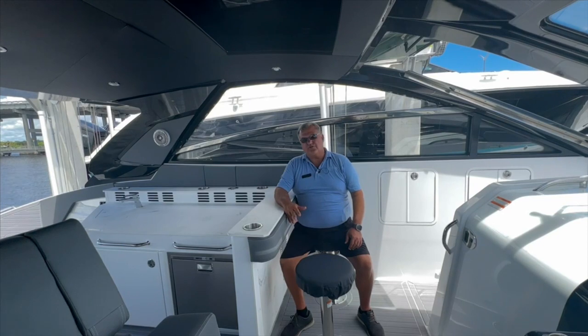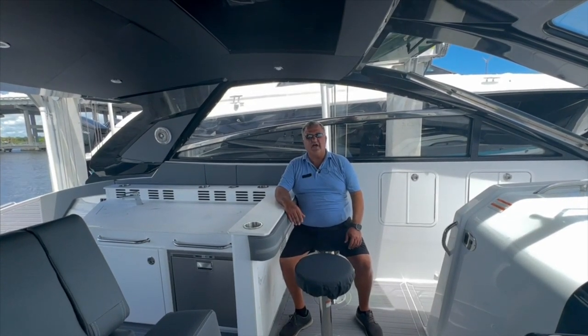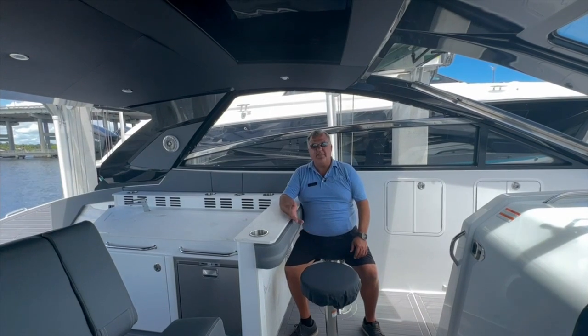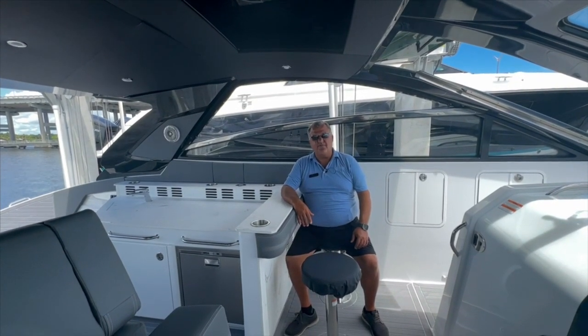This concludes our short presentation of the 42 GLS by Cruiser's Yachts. This is Bill Masquez with MarineMax and Stuart. Please contact us for further information — we'll be delighted to show you the boat and give you our best pricing. Thank you very much for your time.